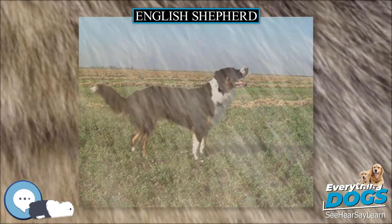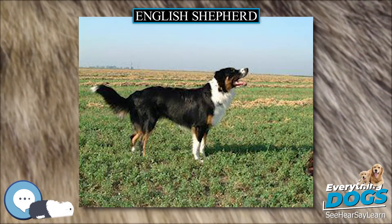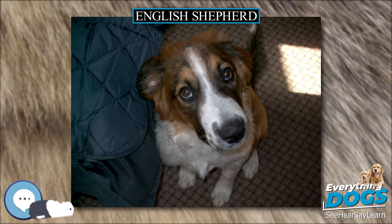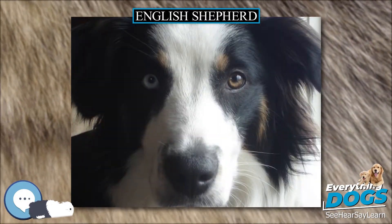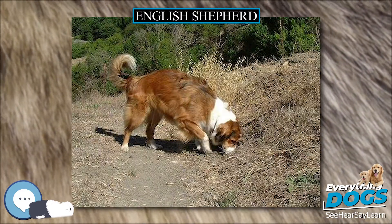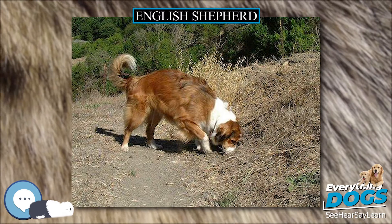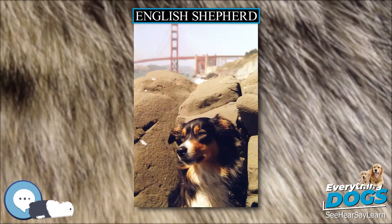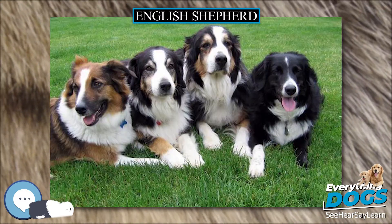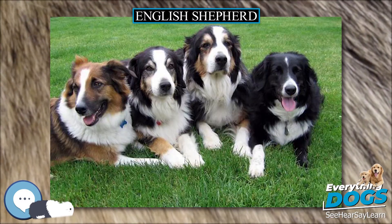English Shepherds can compete in dog agility trials, obedience, showmanship, flyball, tracking, and herding events. Herding instincts and trainability can be measured at noncompetitive herding tests. English Shepherds exhibiting basic herding instincts can be trained to compete in herding trials. They also possess a strong hunting instinct from their past use as an all-purpose farm dog, and they are known to tree prey and can be trained to flush birds by taking advantage of their innate herding instinct.